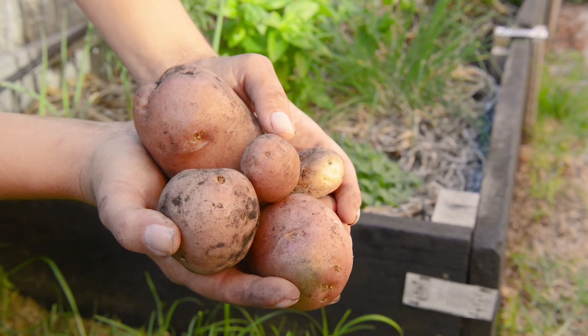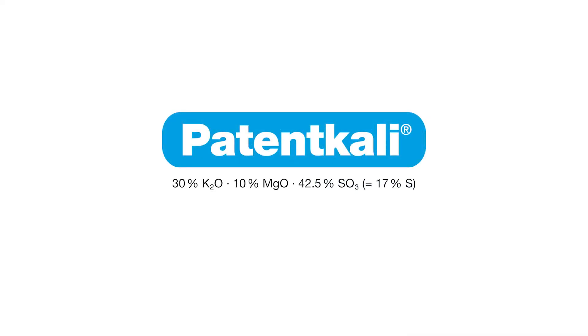Our granulated potassium fertilizer Paten Kali, which also contains high levels of magnesium and sulfur, is the first choice for use with specialty crops.